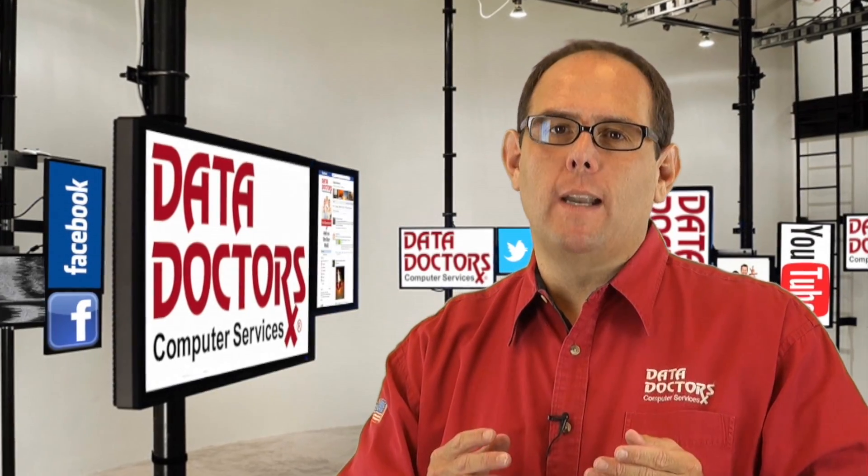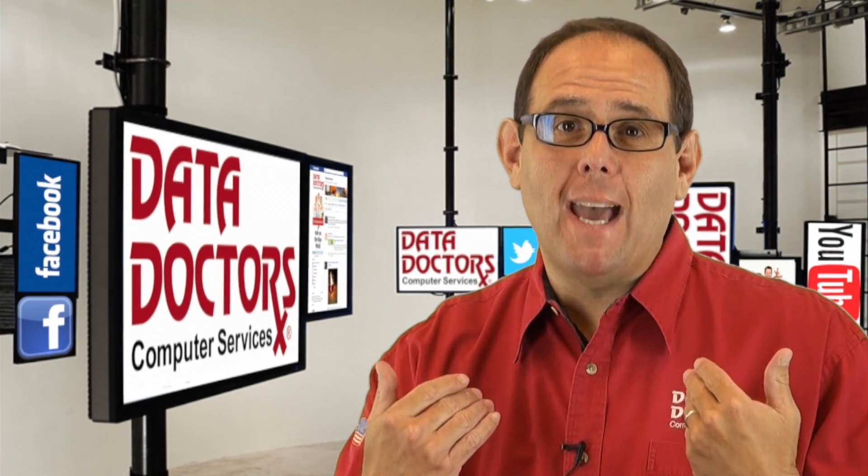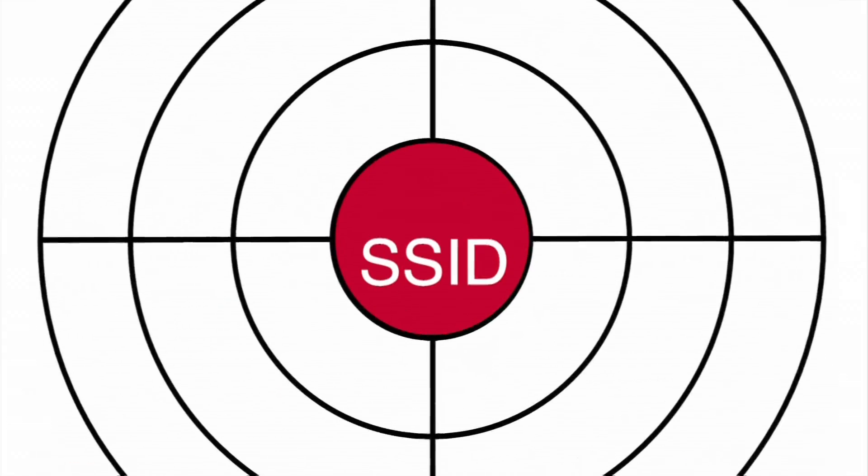One final tip: when you give your network a name, don't make it your last name. Because if I'm a bad guy, it makes it a lot easier to target you.